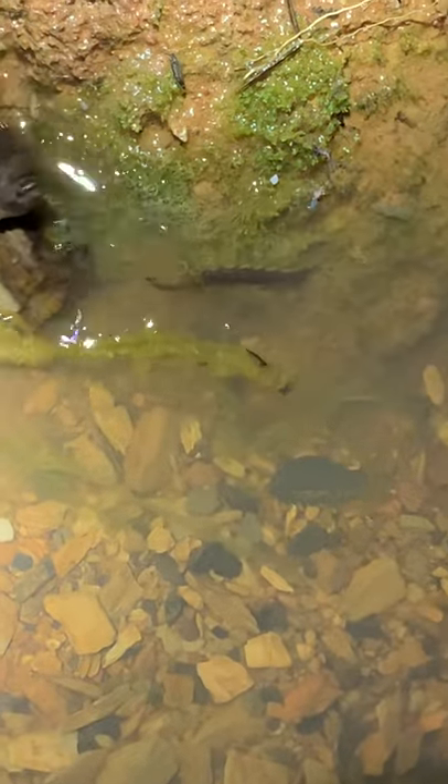Look at that. This guy was the one who was moving the most.